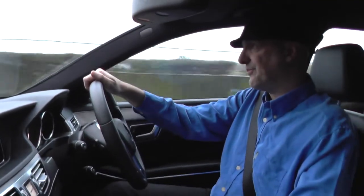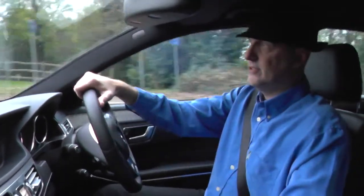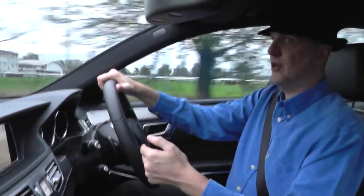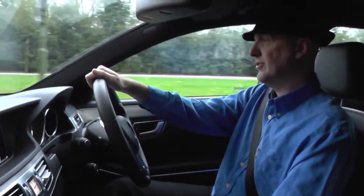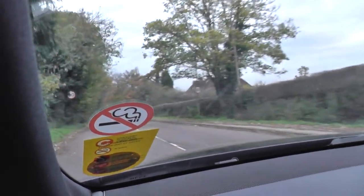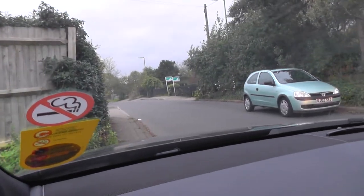I also found out how to disable the engine turning off when you stop — that's because it's in eco mode, which turns the engine off when you come to a stop. I'm now driving without eco mode on. Then I tested the Bluetooth call — can you hear me? Yeah, no problems.